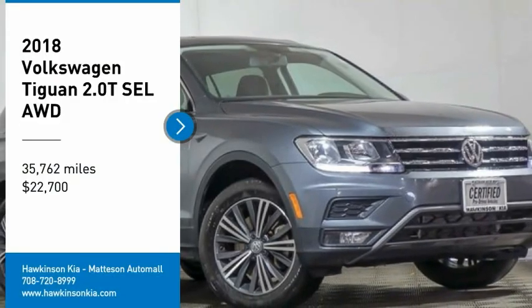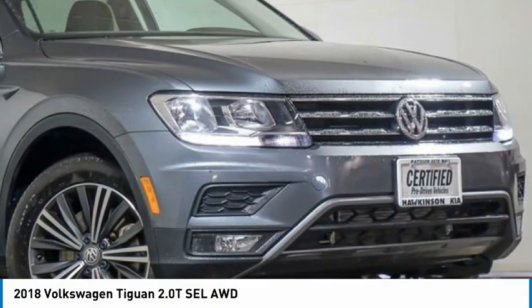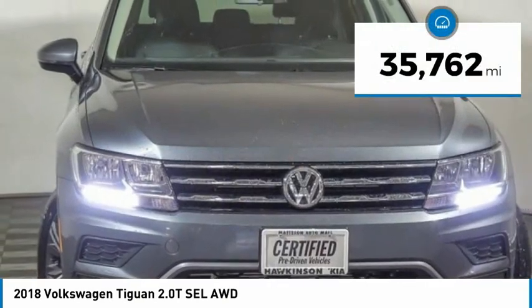Make a great choice today with the 2018 Tiguan. With Volkswagen Tiguan, it's good to be turbo — turbo with class. And it is priced below $25,000. This vehicle has less than 40,000 miles.